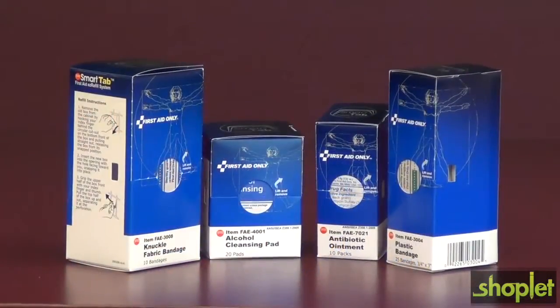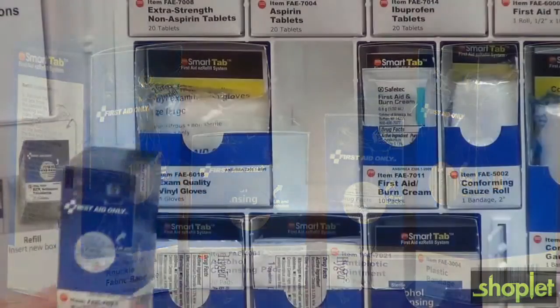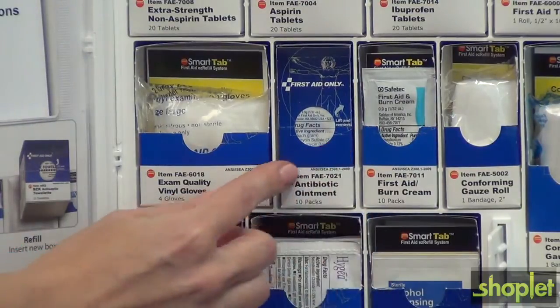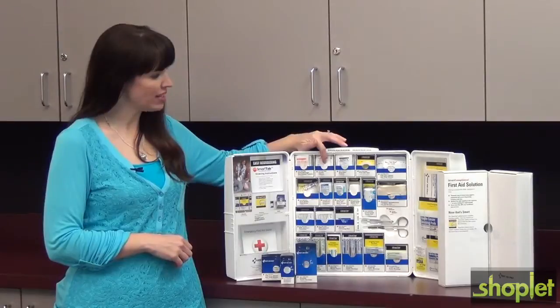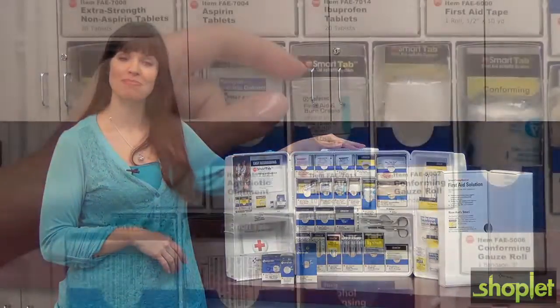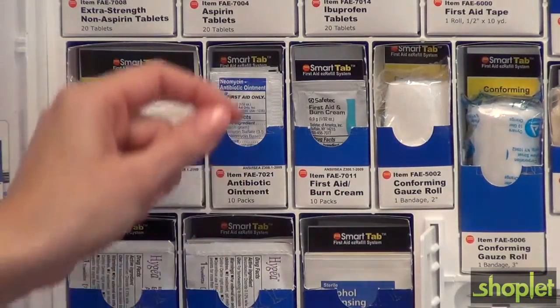The heart of this system is the patented SmartTab refill box. Special compartments hold boxes firmly in place, keeping your first aid organized and accessible. Each item is easy to identify — no more searching or reading labels to find what you need. Items are dispensed one at a time, controlling excess usage.